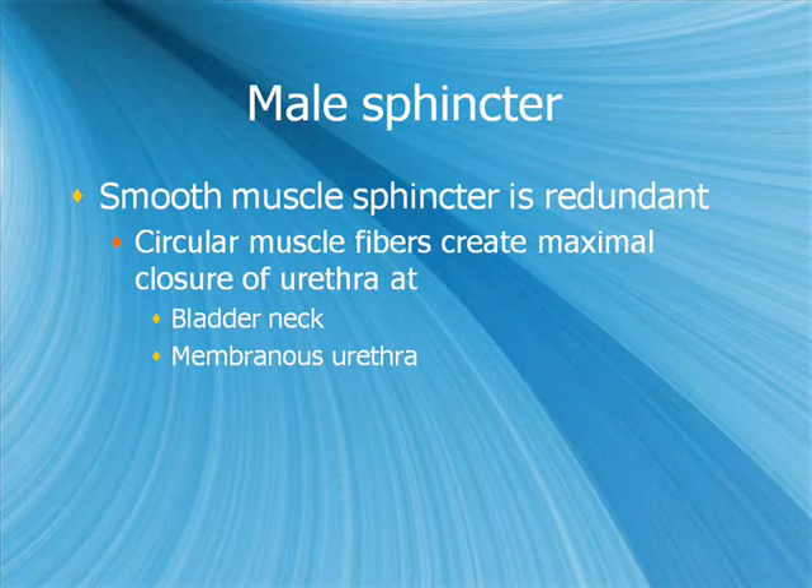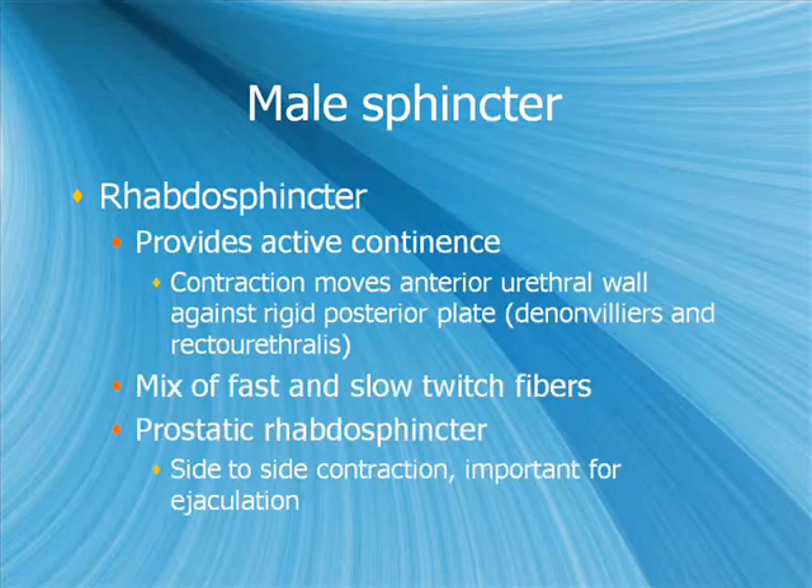The smooth muscle sphincter is also redundant — that's why we can get away with much of what we do surgically in urology. The circular muscle fibers create maximal closure of the urethra at two points: at the bladder neck, where the vast majority of the muscle is located, and at the membranous urethra, where the urethra is thinnest and easiest to co-opt. The rhabdosphincter provides primarily active continence — contraction moves the anterior urethral wall against a rigid posterior plate composed of Denonvilliers' fascia and the recto-urethralis, which is important when considering how slings function.